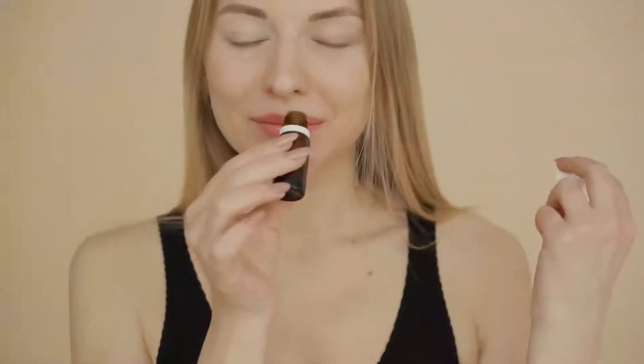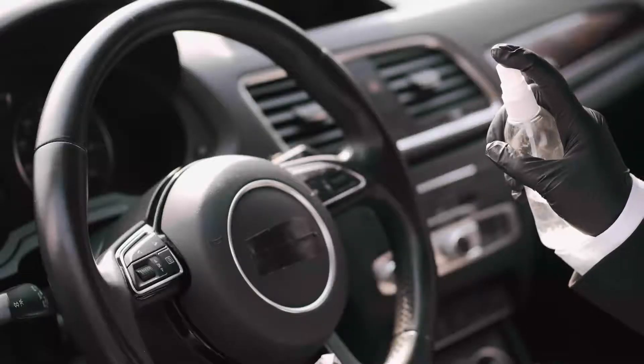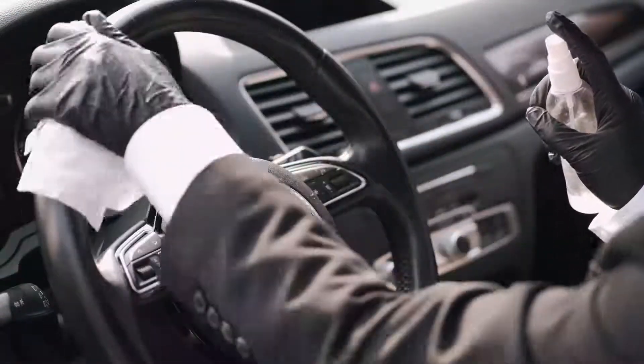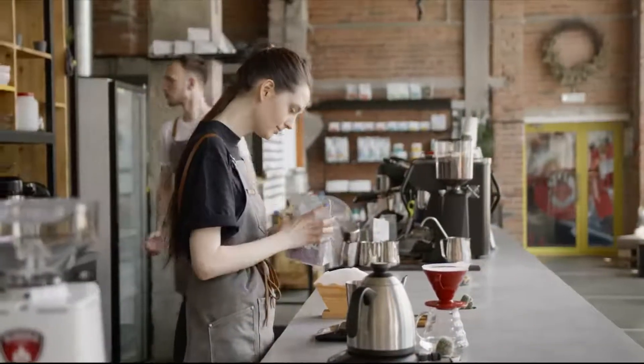Smell is important. The chemical language of scent is a physical sensation that affects us directly and deeply. This is why, for example, car manufacturers make sure that their car smells new, or why coffee shops are so much more alluring than vacuum-packed coffee from the supermarket.